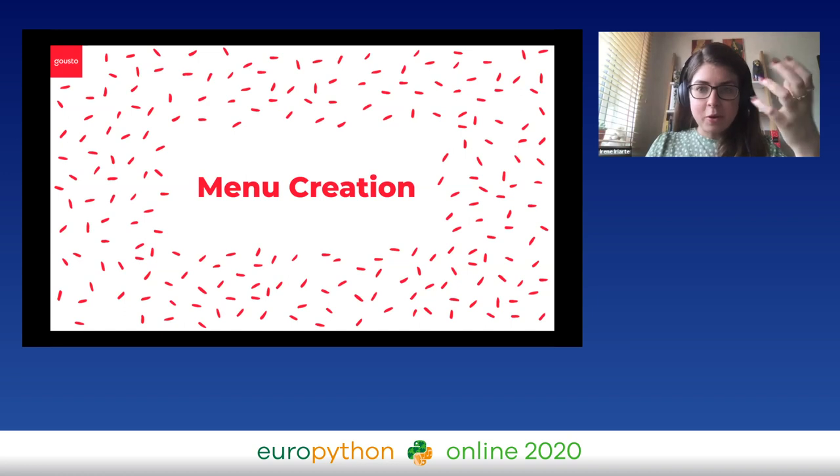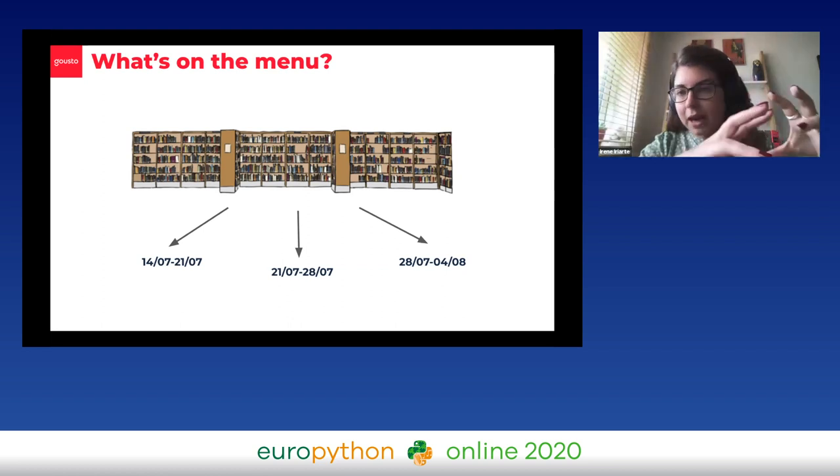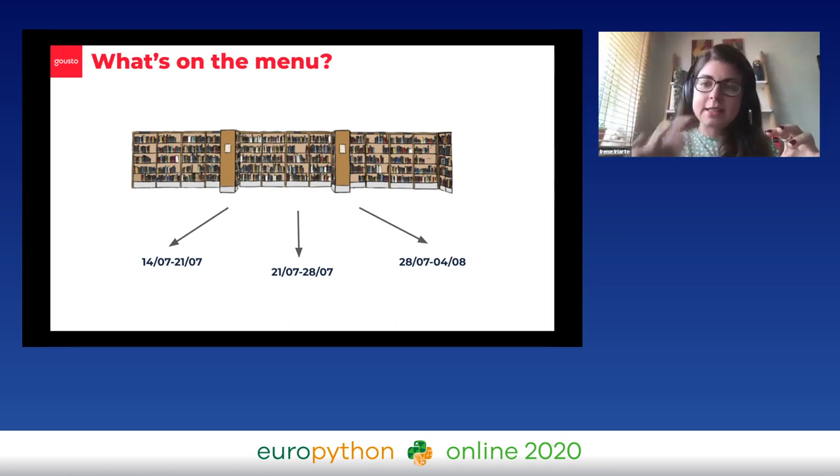As you saw before, there are about 50 recipes on the menu that change weekly. What we mean by menu creation is actually deciding what's on the menu. We have a big recipe library of thousands of recipes that our recipe developers have built, and what we do with menu creation is say: these recipes are going to be live on this date, then the following week there's going to be this next set of recipes, and so on and so forth.